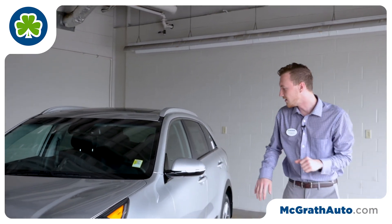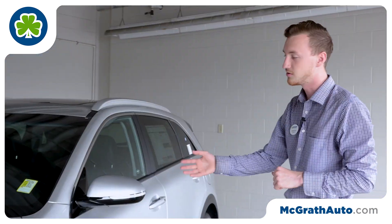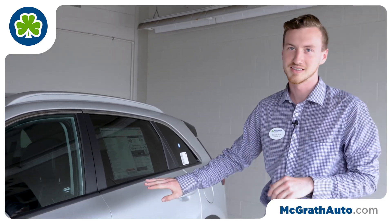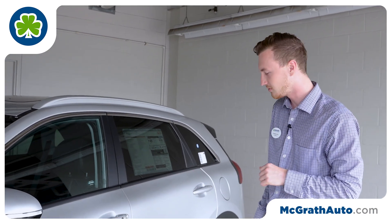Working our way around the side, on the EX you do get power folding outside mirrors and they're heated, so in the winter you don't have to worry about scraping off or getting ice. Pretty nice feature around here in Iowa. And then you also get keyless entry, so the key never has to come out of your pocket — you can just touch a button and get inside the vehicle.